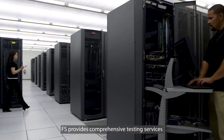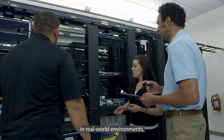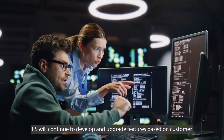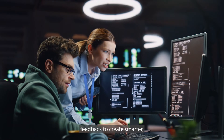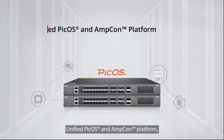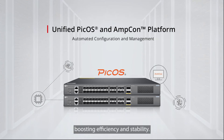FS provides comprehensive testing services to assist customers in validating product performance in real-world environments. FS will continue to develop and upgrade features based on customer feedback to create smarter, more reliable campus network solutions. The unified PCOS and AMPCON platform enables automated configuration and management, boosting efficiency and stability.